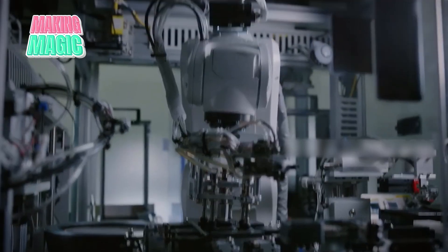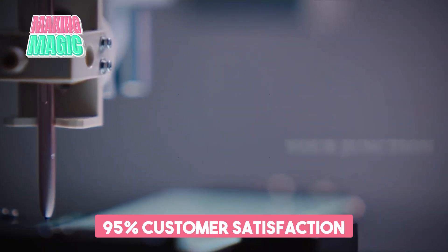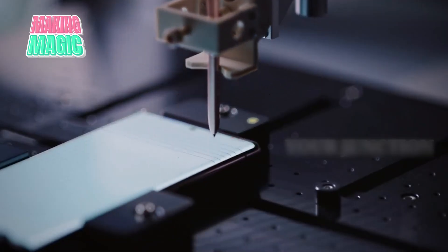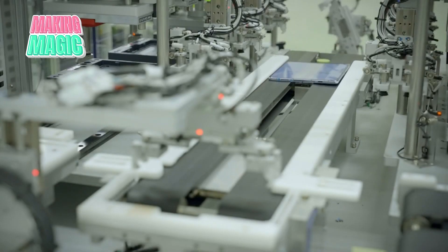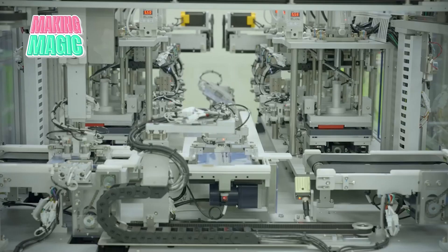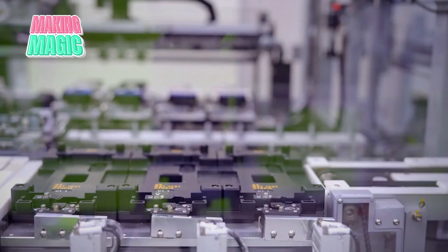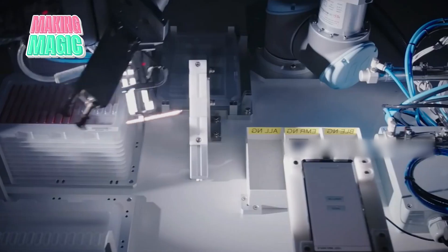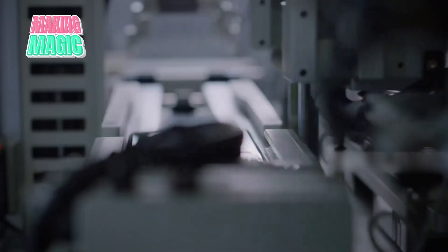The journey begins with the frame, the backbone of the device. For premium models like the Galaxy S series, which holds a remarkable 95% customer satisfaction rate, blocks of aircraft-grade aluminum are precision milled into the distinctive Samsung shape. The front and back panels start as sheets of specialized Corning Gorilla Glass, which undergo a complex process of cutting, strengthening, and polishing. The glass is specially treated to resist scratches and survive drops, while maintaining crystal clarity for the display and cameras.